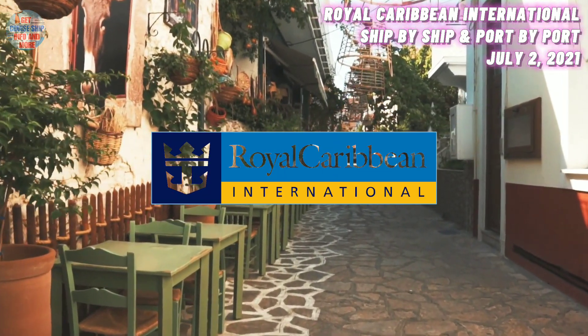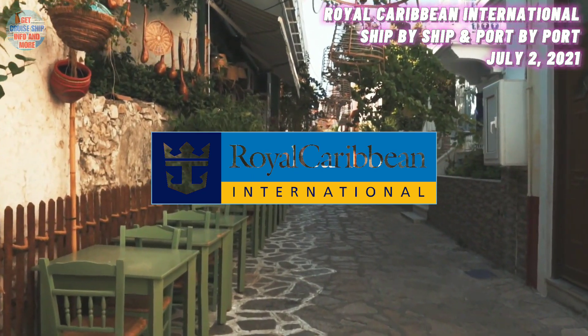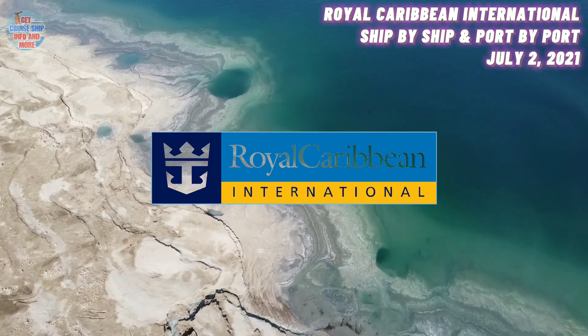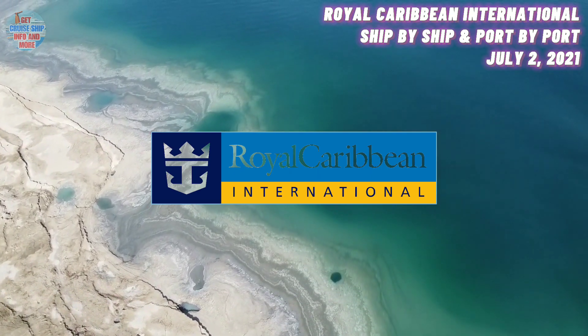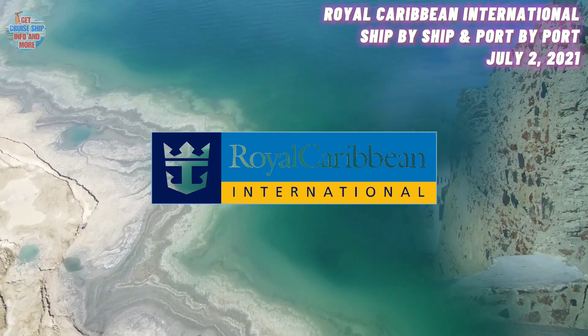At number 24, we have the Grandeur of the Seas. She was built in the year 1996 and has a maximum guest capacity of 1,950 guests. She is currently located in the Bahamas. Presently located at the Bahamas' Turrup Cay Anchorage, the Grandeur of the Seas recently visited Miami on a technical stop.